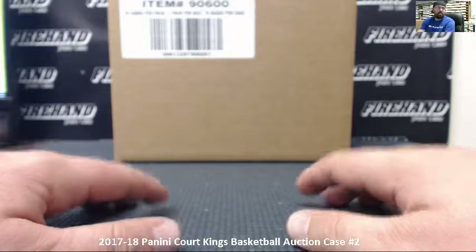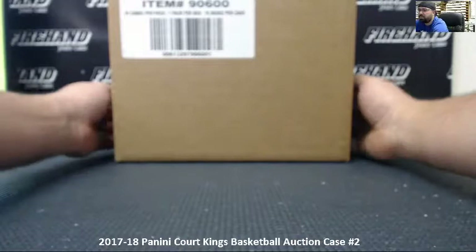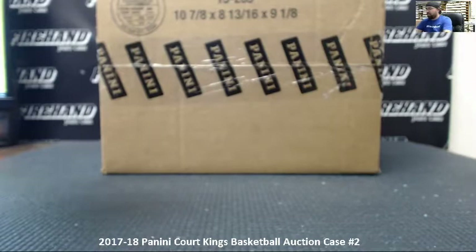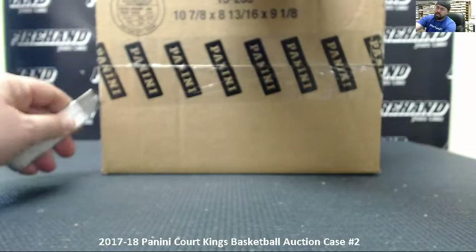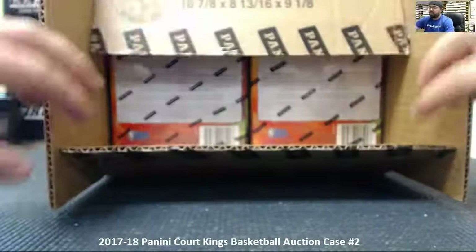Alright everybody, we're doing our second auction case of 2017-18 Panini Court Kings basketball. This is a full 16-box case. Thank you everybody who bid on our auctions that concluded on Saturday night. Congratulations everybody who won at least one spot in this break. Let's crack this bad boy open and see what we got.